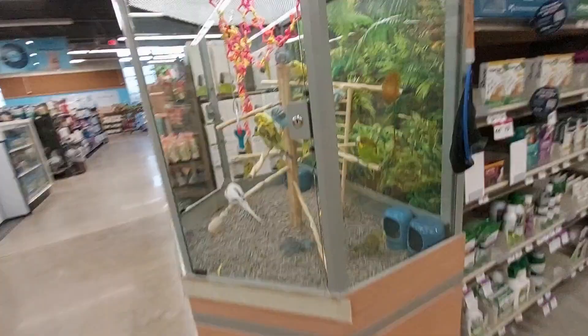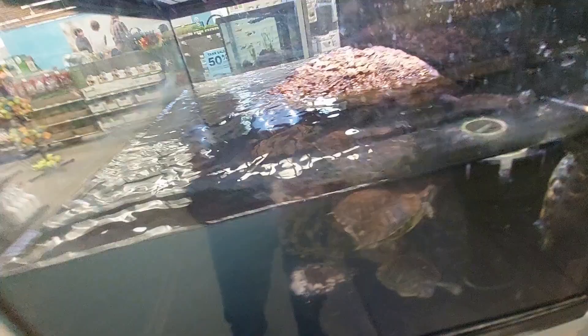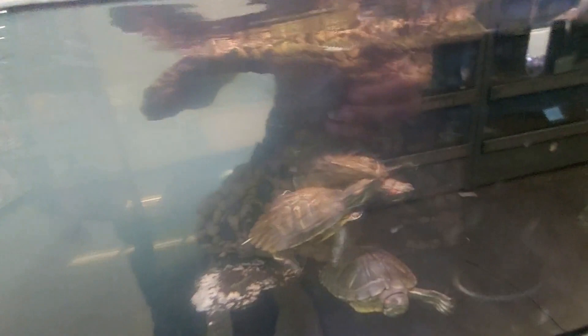I wanted to show you guys the birds — look how many there are! They're all different colors. Look at him on the ground, they're cute. Can you guys see the turtles? One, two, three, four, five, six, seven.